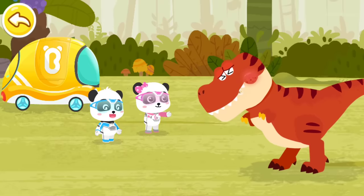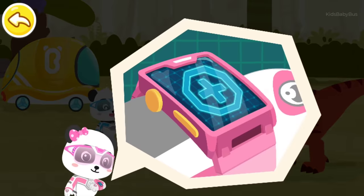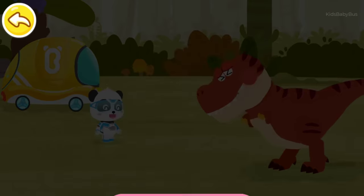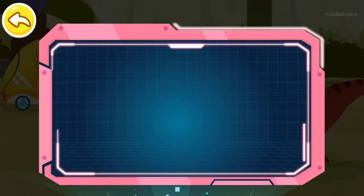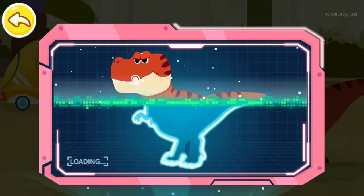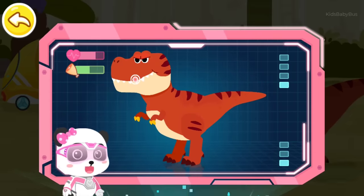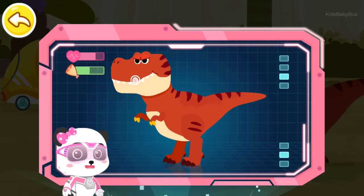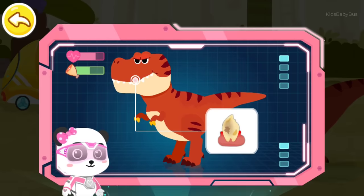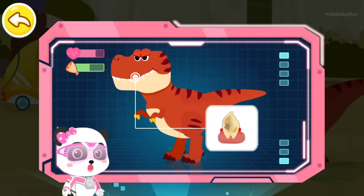Mr. Tyrannosaurus Rex, let's check your teeth! Magic watch, activate the checkup device! The results show that Mr. Tyrannosaurus Rex is weak and hasn't had anything for a long time! When scanning its teeth, we have found a decayed tooth that needs to be pulled out as soon as possible!